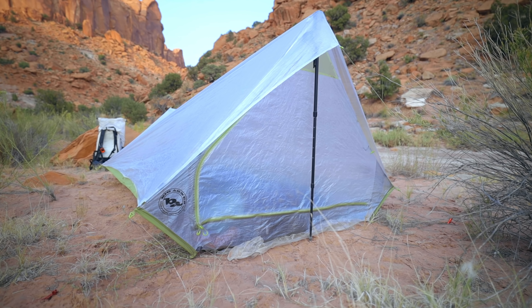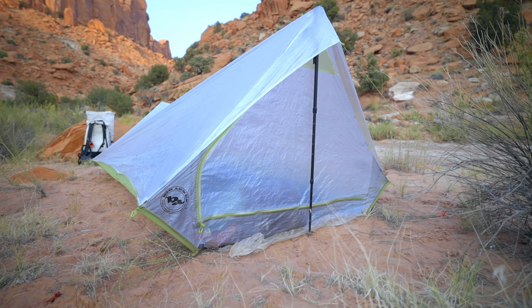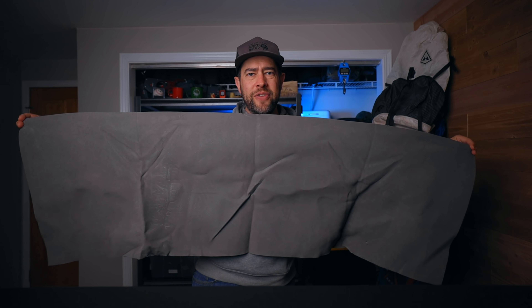It also adds extra warmth. I use the Therm-a-Rest Uber Light, which is a really lightweight sleeping pad but has very limited insulation — this pad adds a bit of R-value to keep me warmer at night. It also protects your sleeping pad. I was in the Utah desert a couple weeks back, and just under the surface of the sand was a dead cactus with thorns. A thorn popped up through the ground sheet and into the tent, but this foam pad protected my air pad from getting punctured.